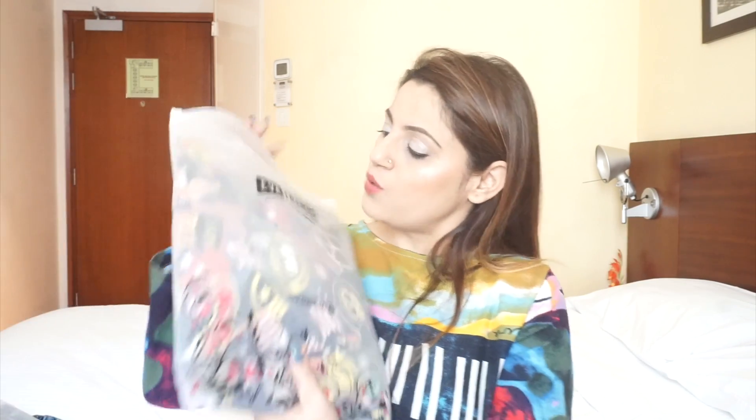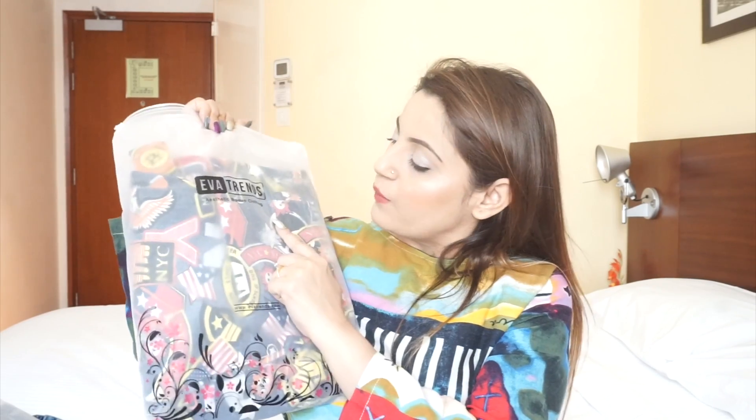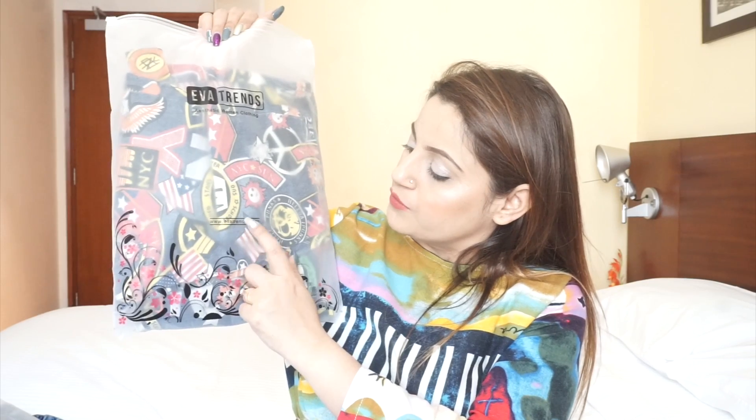I have two good news for you guys: one, there is a giveaway — just wait before I announce it — and two, there is also a discount code which I will mention in the description box and also on screen. Let me quickly show you what the brand looks like. It's called Eva Trends and their website is www.evatrends.com, which will also be mentioned in the description box.